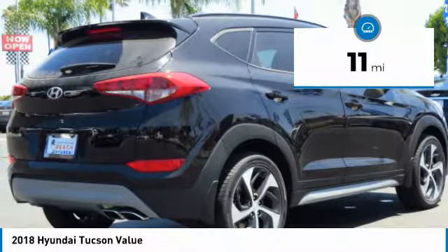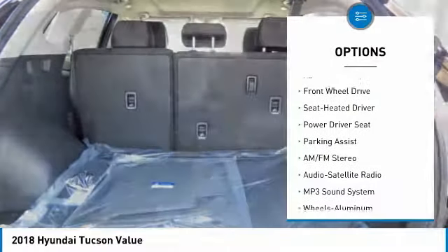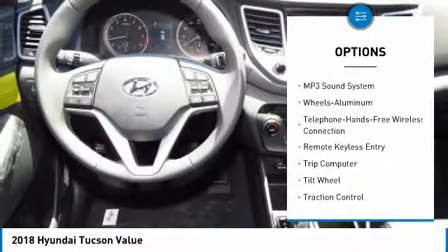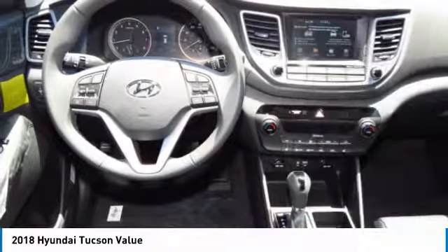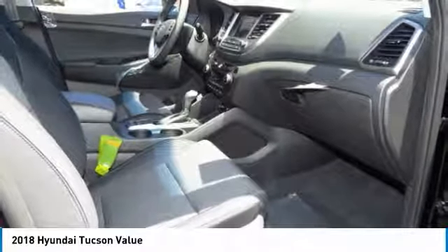This vehicle has less than 100 miles. Here are some of this vehicle's great options: traction control, anti-lock braking system, Bluetooth wireless data link for hands-free phone, air conditioning, moonroof, home link garage door opener, power steering, cruise control, aluminum wheels, AM-FM stereo radio.